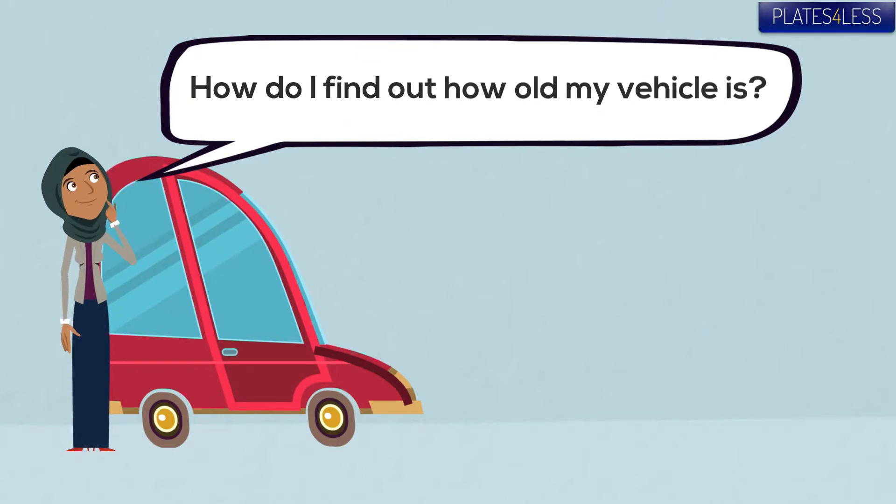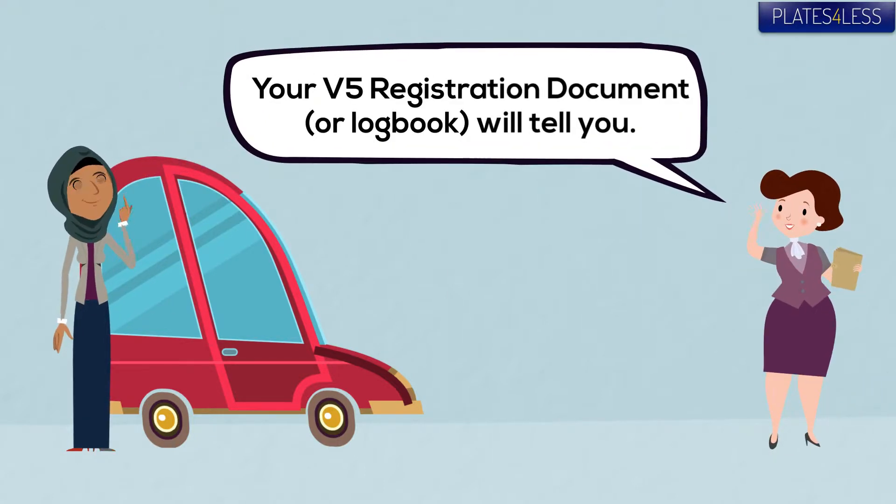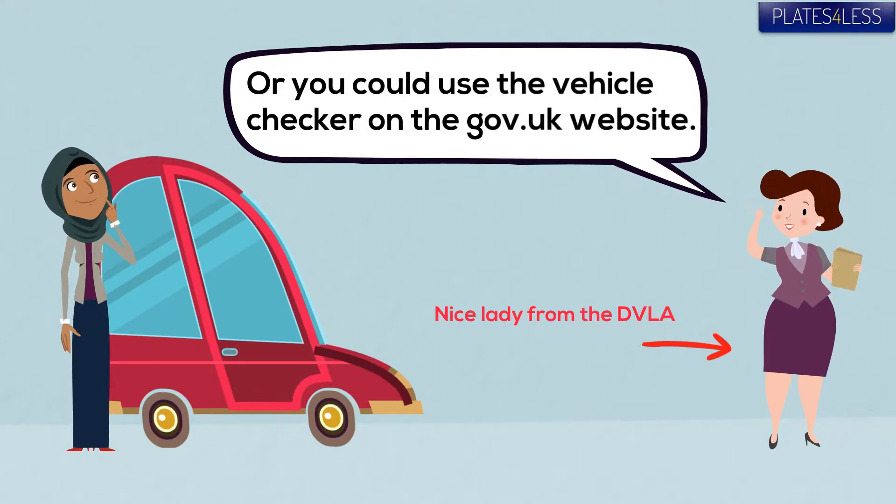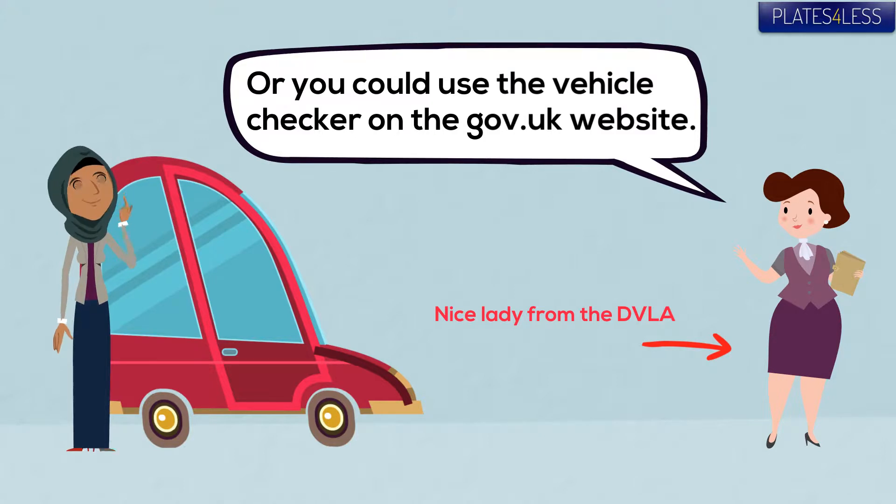To find out how old your vehicle is, you can check the V5 registration document, or you can use the Vehicle Checker at the gov.uk website.